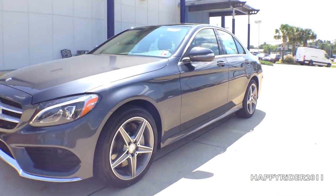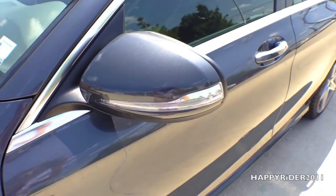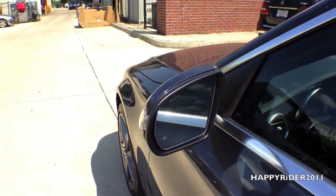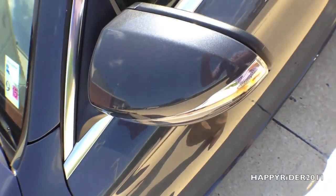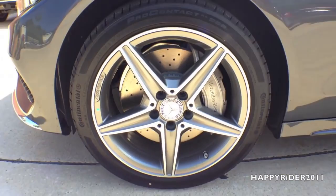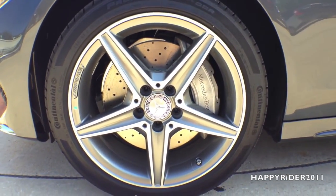Moving over to the side, there's the side-view mirror with integrated LED turn signal, auto-dimming function, and power-folding control. It is also equipped with the built-in blind spot assist system to notify the driver if there's a car in the blind spot when changing lanes. With the sport package, this model comes with 18-inch AMG five-spoke alloy wheels with all-season tires.